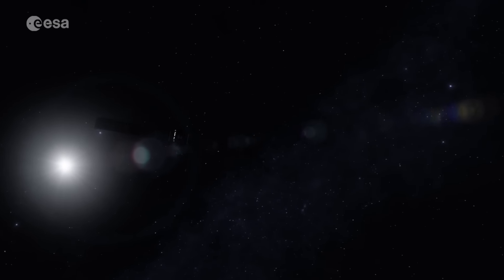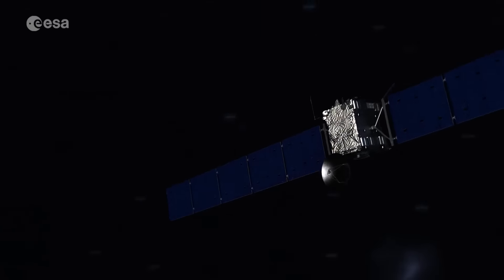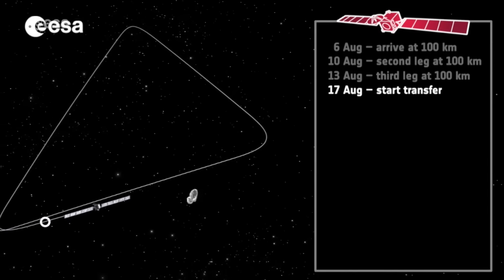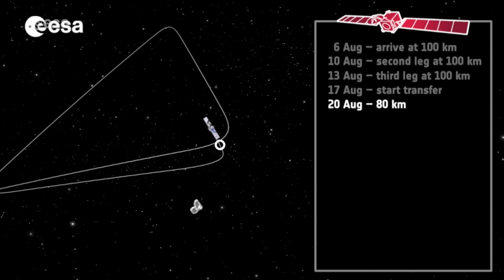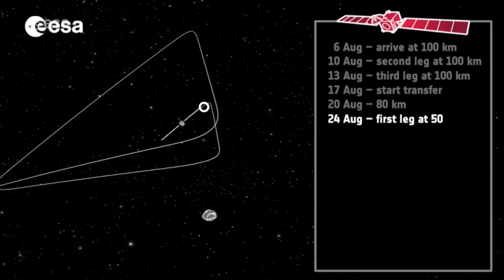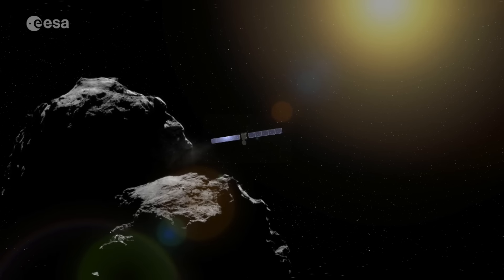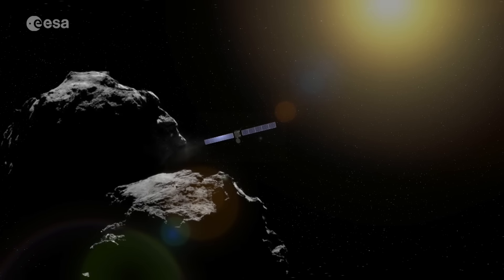It is now over two years since Rosetta made its rendezvous with comet 67P Churyumov-Gerasimenko. Back then it was 100 kilometres away, but after some complex operational manoeuvres, it began a series of flybys and orbits at increasingly shorter distances. The comet, alongside the spacecraft, is now heading towards Jupiter and Rosetta is nearing the end of its mission.